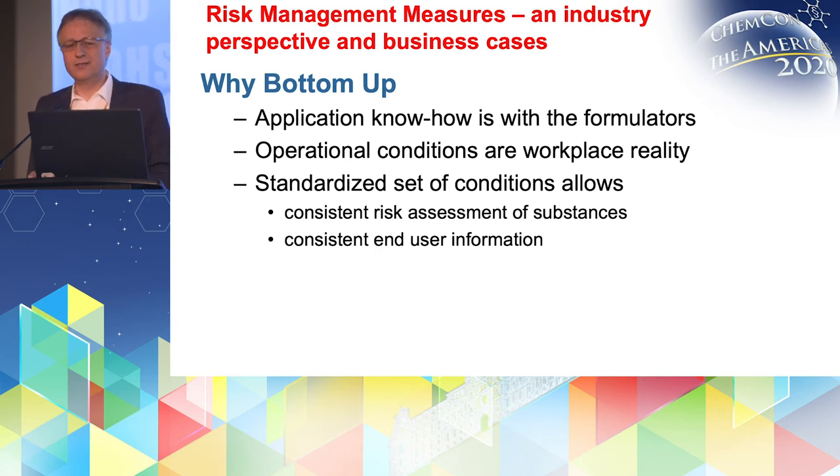The operational conditions at those workplaces are kind of a given reality. You have some opportunities for optimization, but it's really very limited. Therefore, it makes a lot of sense to start with those conditions as they are given. If you standardize the set of conditions from reality, you will also have the possibility to consistently do risk assessments for the substances, because all the substances going into this application will use the same base information. And in the end, you will also have the possibility to provide consistent safe use information down to the end users who finally apply this product.